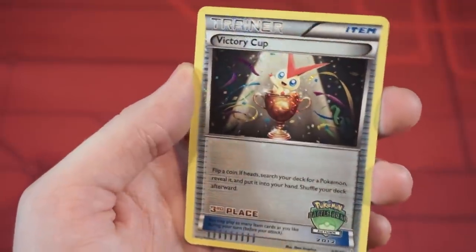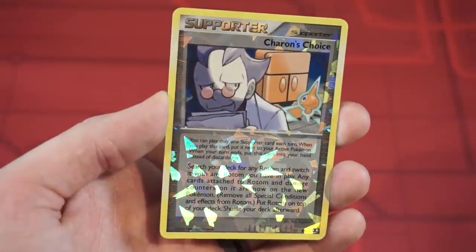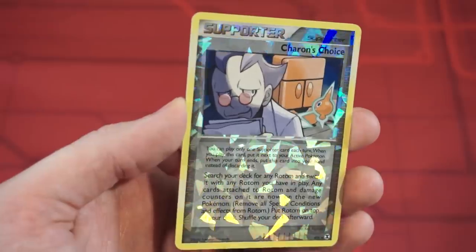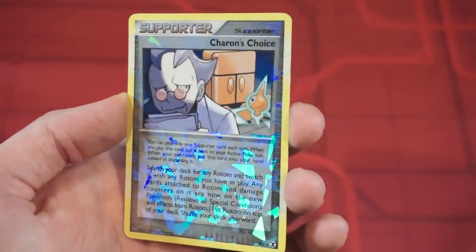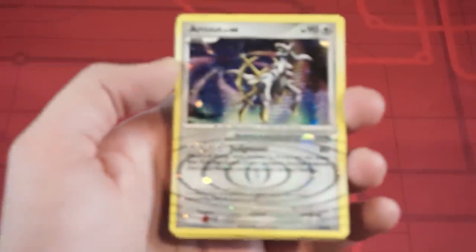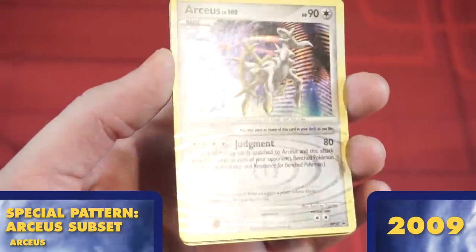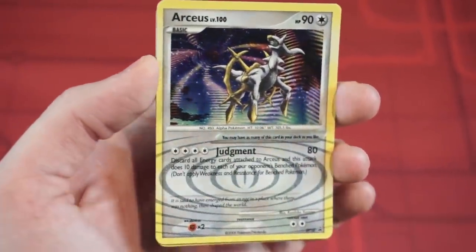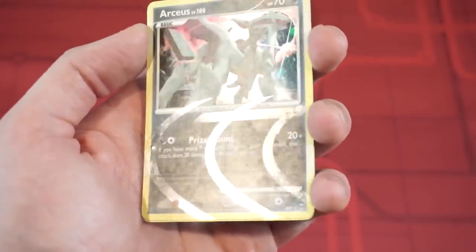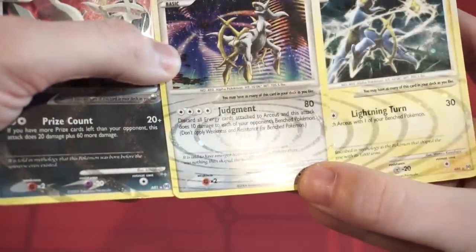Rising Rivals gave us Rotom and Shaymin's Choice cards with the Cracked Ice holo pattern. Unlike the legendary birds we saw earlier, this pattern was used in a reverse holo style. And the end of the Diamond, Pearl, and Platinum era gave us one special last pattern from Arceus itself. Arceus has a special subset within the Arceus set, which features a ripple pattern going alongside the text of the card. If you aligned multiple cards together, the ripple would extend out from one card to the next.